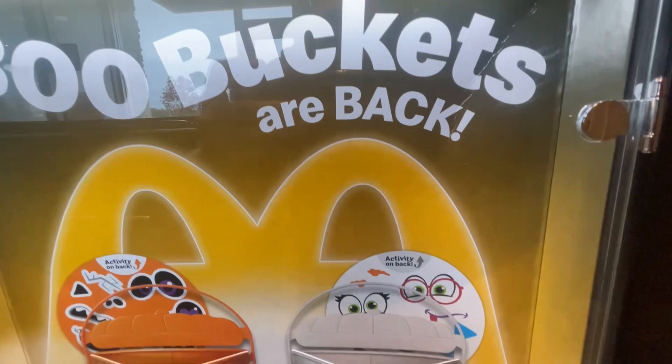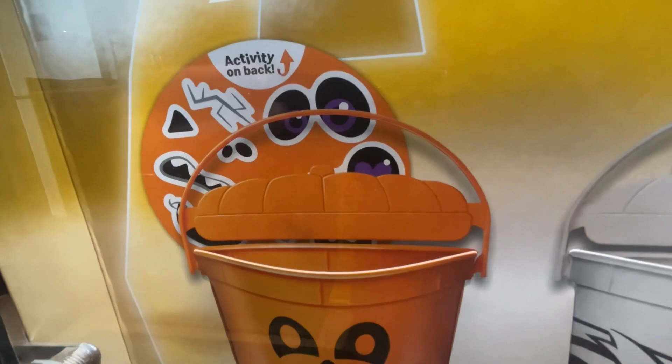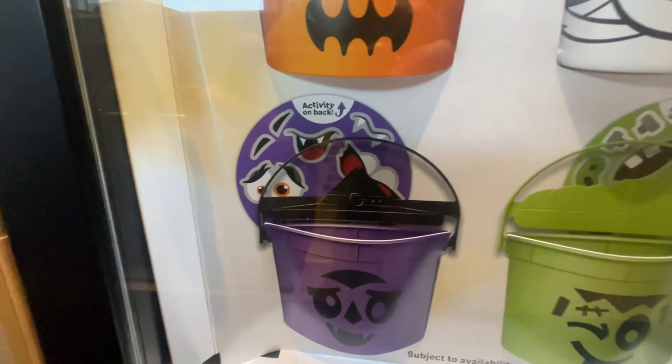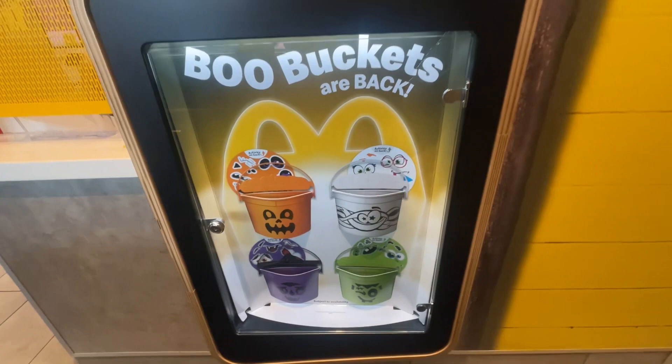Boo buckets are back, folks! You got a white one, and there's some activity on the back — looks like some stickers to come with it. The orange one, the purple one — oh, vampire! Cool. And then we got the green one with some stickers. All right, let's go get them!